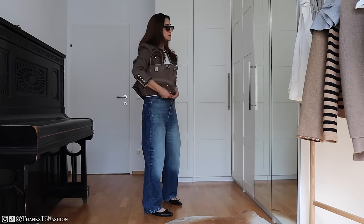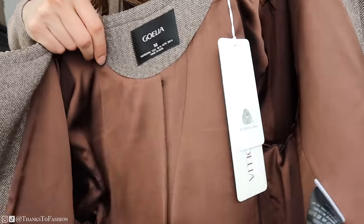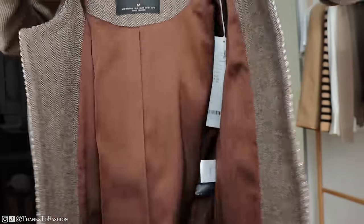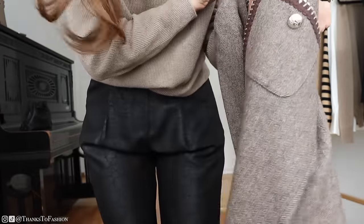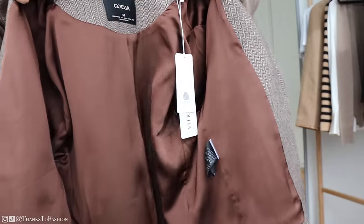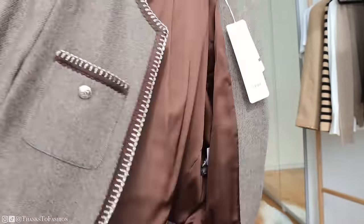Anyway, here is the jacket again — I'm close so you can see how beautifully this jacket has been made. I really like the herringbone pattern on this jacket and it is made out of washable merino wool. Yes, you can wash this one, which is a big plus in my books.